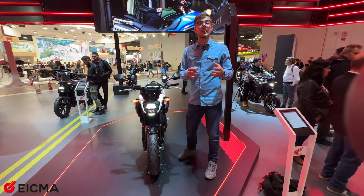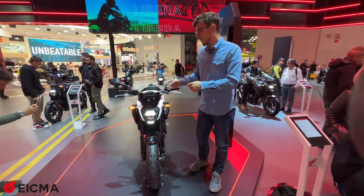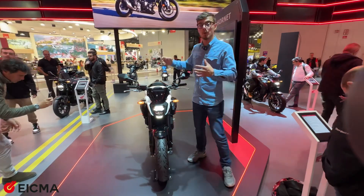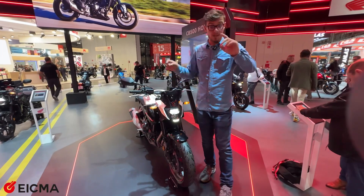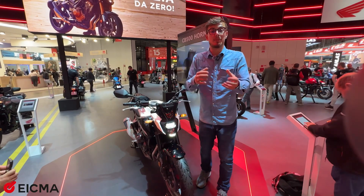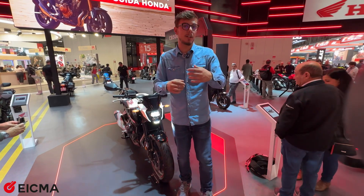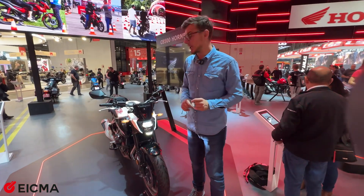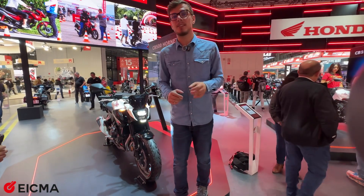This new dash can be connected with your phone. Whether you have Android or iOS, you can connect with the Honda app and it will give you some data. The overall weight of the bike is 188 kg with a full gas tank, making it easy to maneuver in the city or outside, even for a thinner rider. Overall, I like it — it's good looking and I can't wait to test it. Stay tuned for more videos like this one from EICMA 2023.